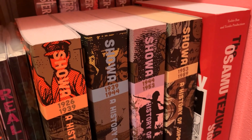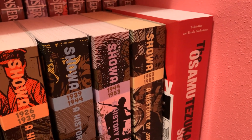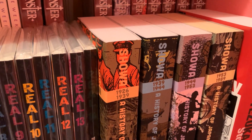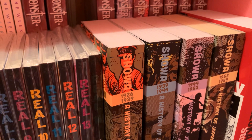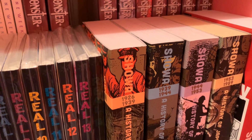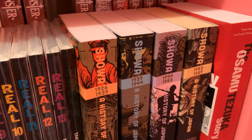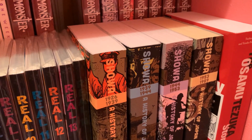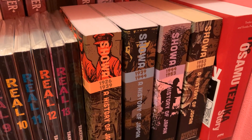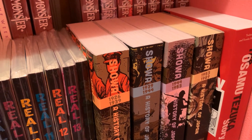Next we have the Osamu Tezuka story — I bought that for some reason and I do want to read it because I want to learn more about Osamu Tezuka. Next we have Showa: A History of Japan, all four volumes by Shigeru Mizuki. This feels like a really interesting way to learn about Japan, so I bought these and I haven't read them yet, but I will. This is non-fiction, and I don't think I've read much non-fiction manga. I'd like to read it and learn about Japanese history, since I've never really looked into it.